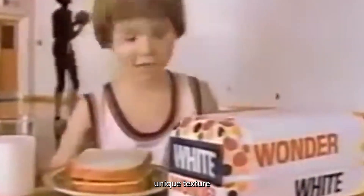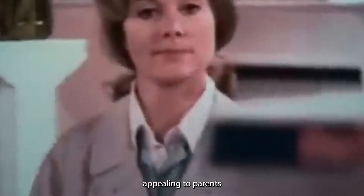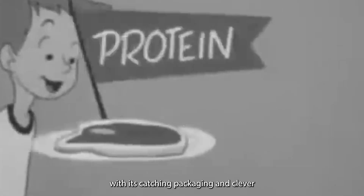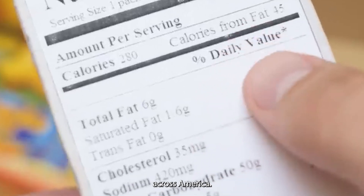Wonder Bread's unique texture and resilience quickly made it a hit among families. Its soft, uniform slices were perfect for making sandwiches that wouldn't crumble easily, appealing to parents who packed lunches for their children. This practical benefit, combined with its eye-catching packaging and clever marketing, helped establish Wonder Bread as a household staple across America.